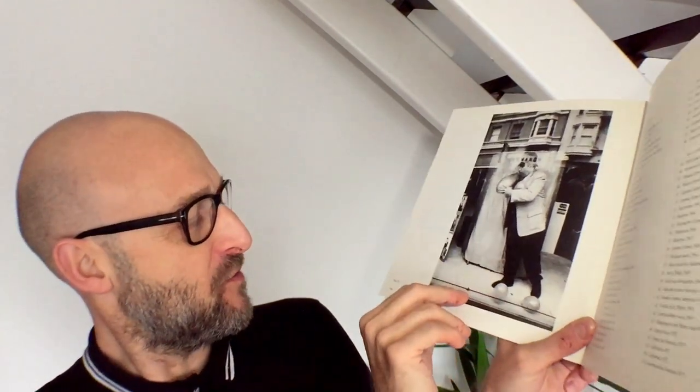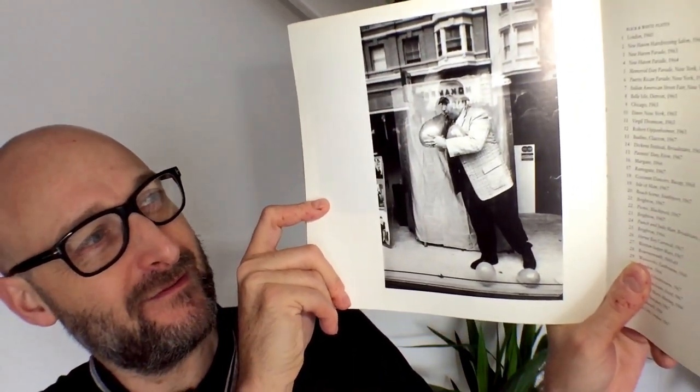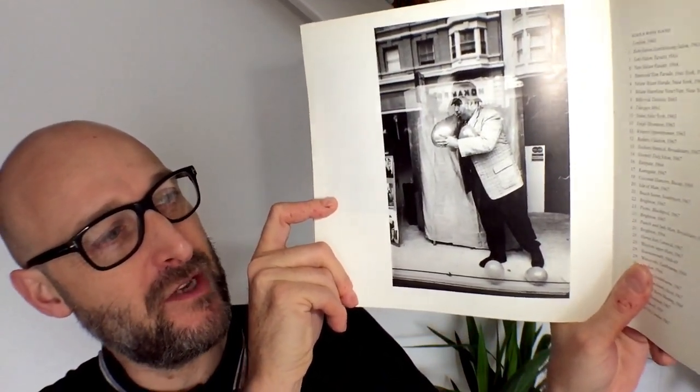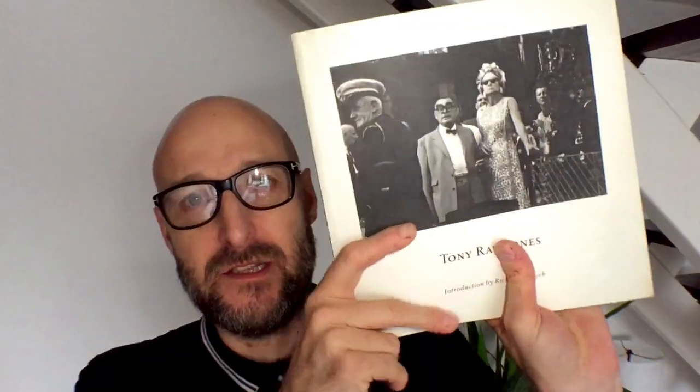I'm going to finish with this image here - plate 70 - in San Francisco. Just brilliant. This book dots around from New York back to the UK, back to America, Philadelphia, down into Florida, and back to the UK again, photographing galas and unusual events. It's definitely worth getting hold of.